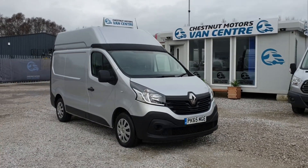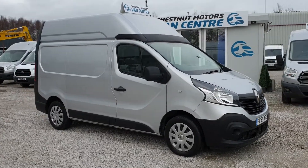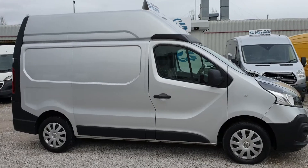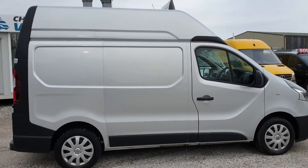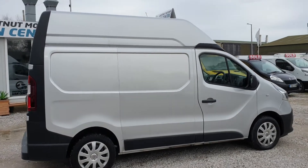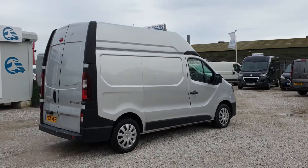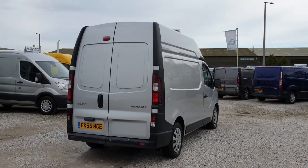Hi, I'm Richard from Chestnut Van Center. This is a 2015, 65-plate Renault Traffic. It's an L1H2 — super rare sized, short wheelbase, high roof. It's got a 1.6 diesel engine, only done 42,000 miles — absolutely nothing. 120 brake horsepower.